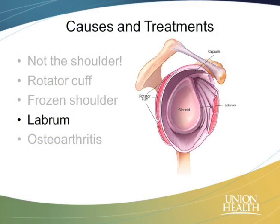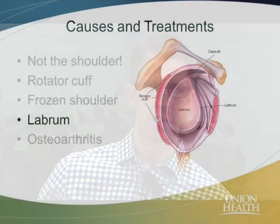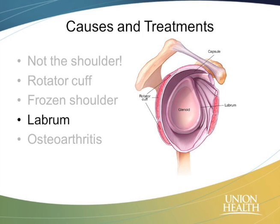Next, we're going to move on to another structure in the shoulder — the labrum. By itself, this is a whole host of different injuries. We're going to try to lump things together just to make it a little simpler. When we're looking at the shoulder, here we're looking at just the socket side of the ball and socket joint, looking at it from the side.